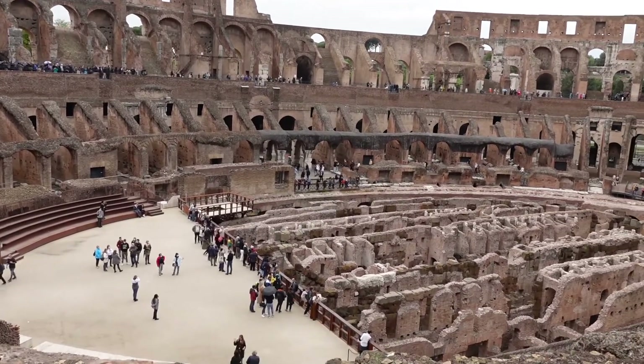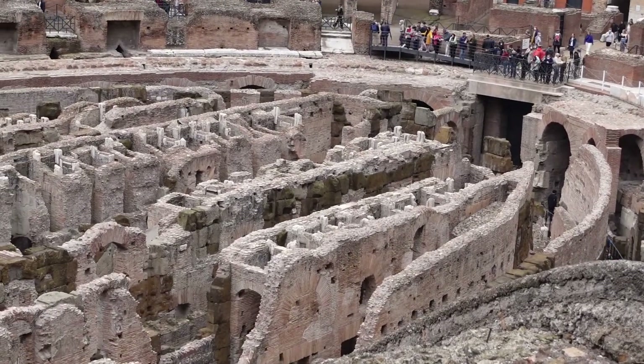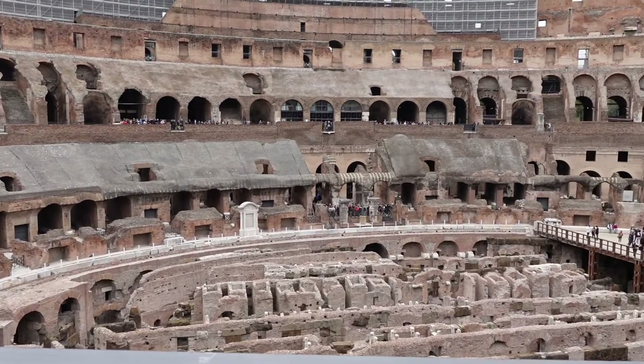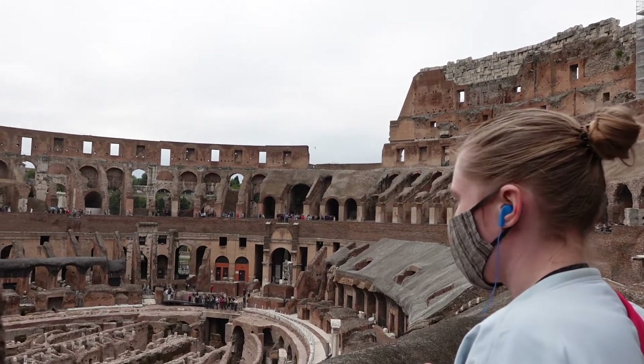It was amazing to see the inner workings of the Coliseum itself and what under the floor used to look like. Under the floor were all the passages that the gladiators and the animals would hide in, and they had trapdoors so they'd pop up to the surface almost as if by magic when they were having the shows.